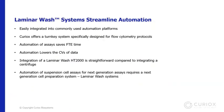In conclusion, laminar wash systems can be easily integrated into many automation platforms. Curiox offers the laminar wash Auto1000 as a turnkey system for flow cytometry protocols. Automation of cell-based assays saves full-time employees' time and increases reproducibility across operators, locations, and time. The integration of a laminar wash HT2000 is much easier compared to integrating a centrifuge and involves only one step. Automation of next-generation high-color flow cytometry assays, single-cell genomics, proteogenomics, or any other assay requires a next-generation sample prep system instead of a centrifuge.